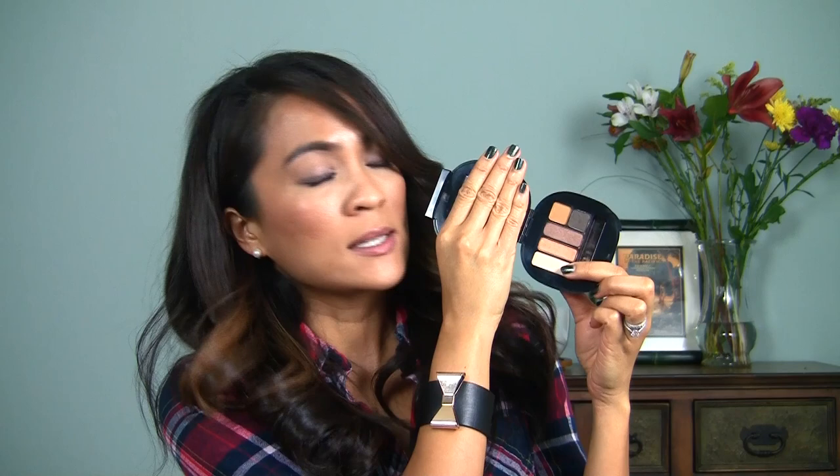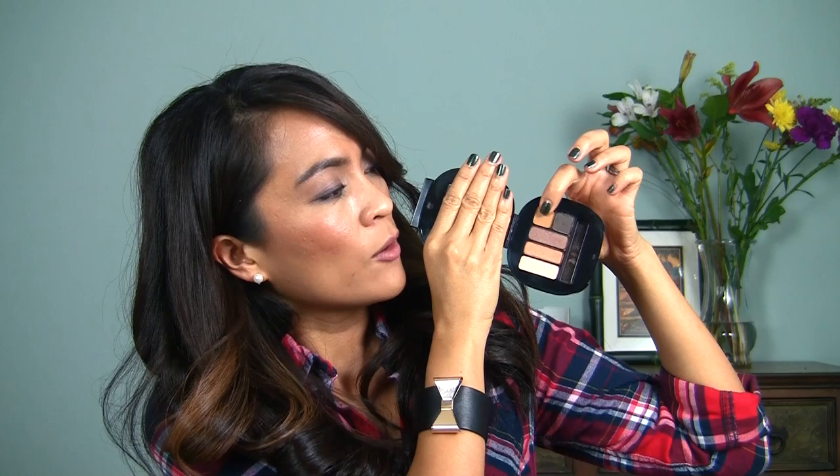MAC's holiday collection came out last month and there are a bunch of eye kits and face kits. By far my favorite is Stroke of Midnight. This one is so pretty — it has Mulch, Amber Lights, and Femfy, which is amazing. There are also two other colors you can use: a weird yellowy one that looks strange in the palette but is actually really pretty as a transition color, and a darker brown that's really pretty as a liner.